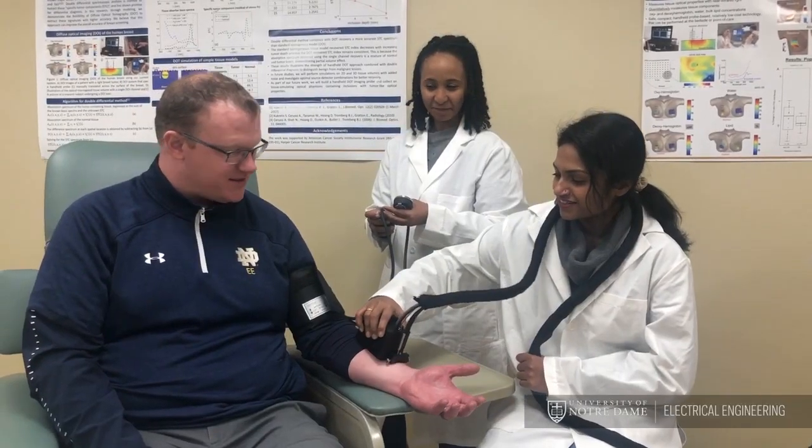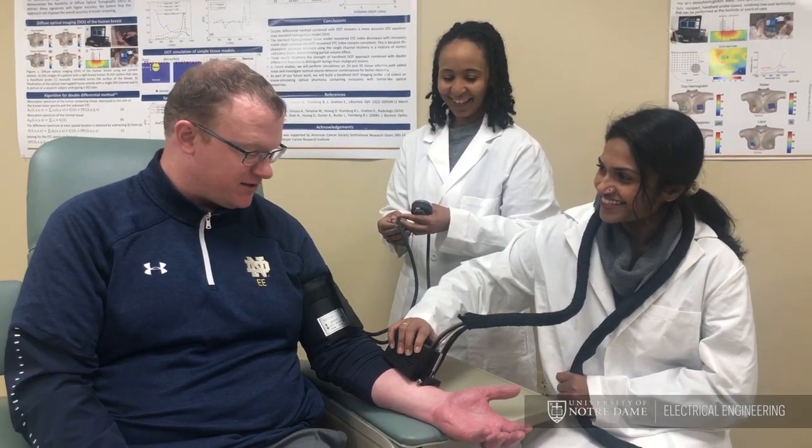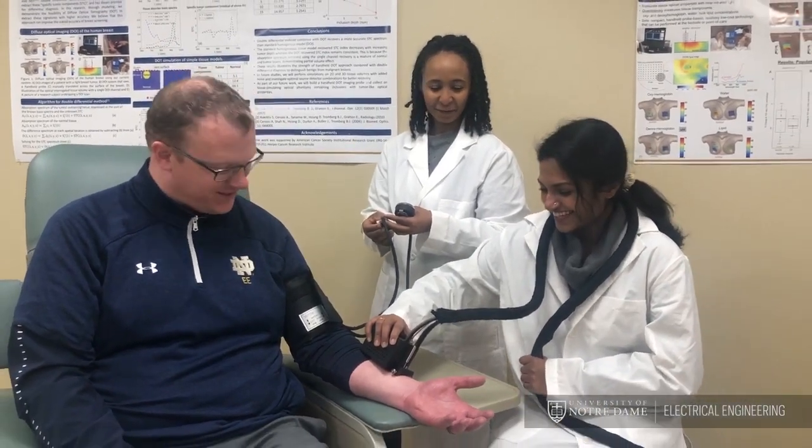Now imagine you have a new technique that could be done in the doctor's office, at the bedside in the hospital, or even in a device that the doctor gives you to take home. You could then monitor for very early signs of disease in a way we can't do today, and monitor the progression or treatment of diseases with a precision that we can't do today.